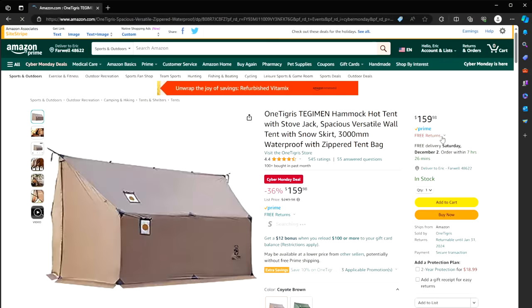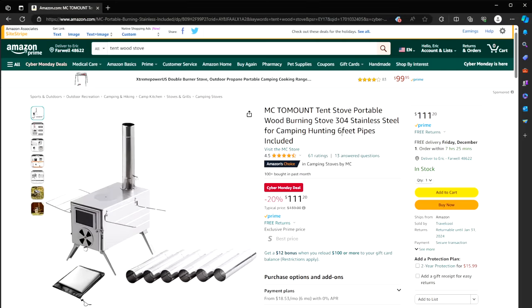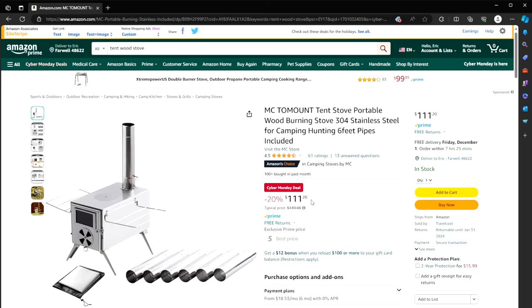These last two items are, in my opinion, the best — kind of pricey but worth their weight in gold. A hammock hot tent with a stove jack — a very durable and rugged backpack tent with a place to put in a stove. Most tents we talk about on the channel are for your backpack or living room, but this one is truly for bugging out and surviving in the wilderness. And here's the stove — it has six feet of pipe so it can go out the side, and comes with everything you need. The tent and stove combo is $111 instead of $140.